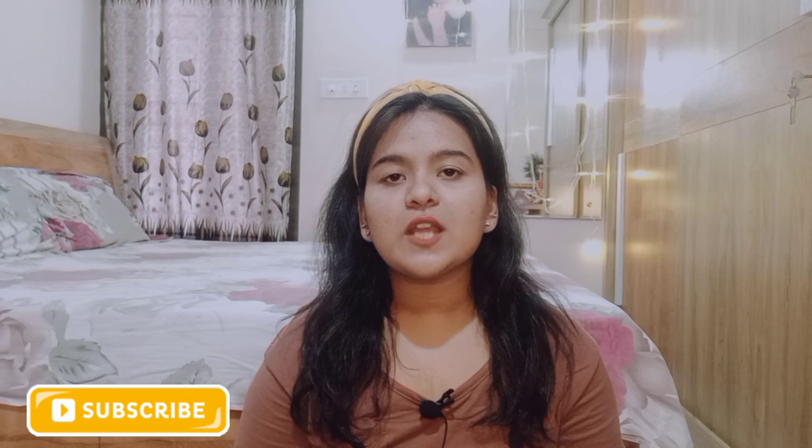Hey guys, welcome and welcome back to my YouTube channel, Anjali Khamra. Hope you are doing well. Today's video is very interesting — make sure to watch until the end because this is a very requested video. If you are new to my channel, please subscribe, like, share, and press the bell icon so you get notifications.